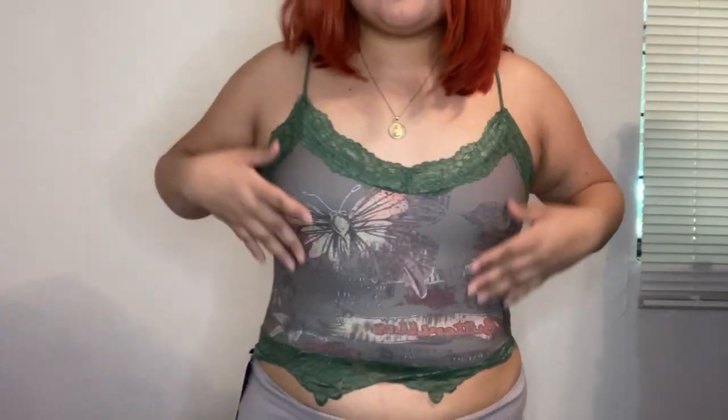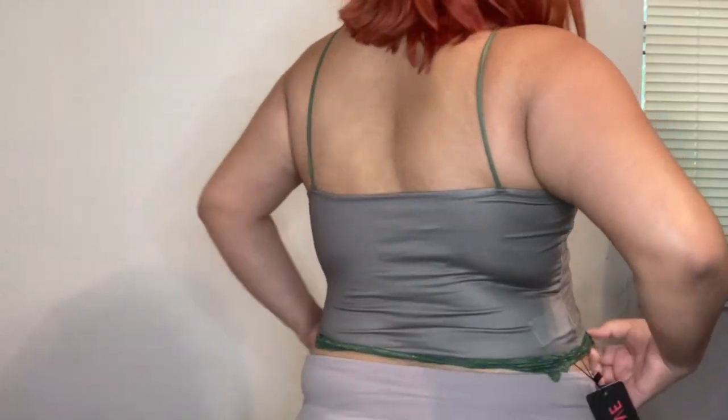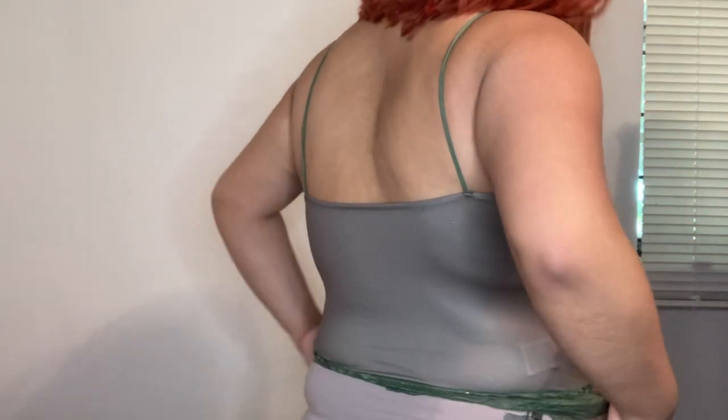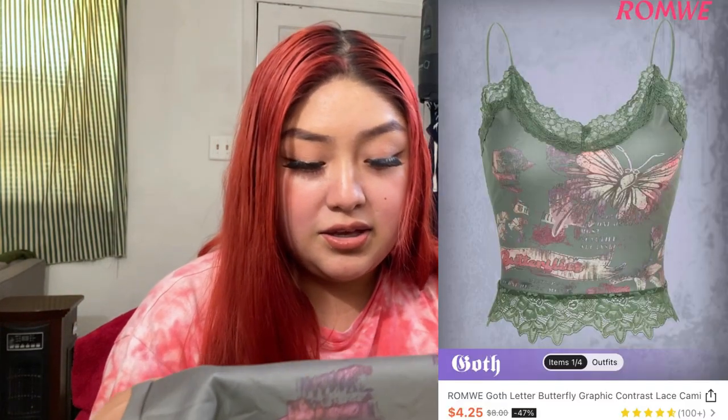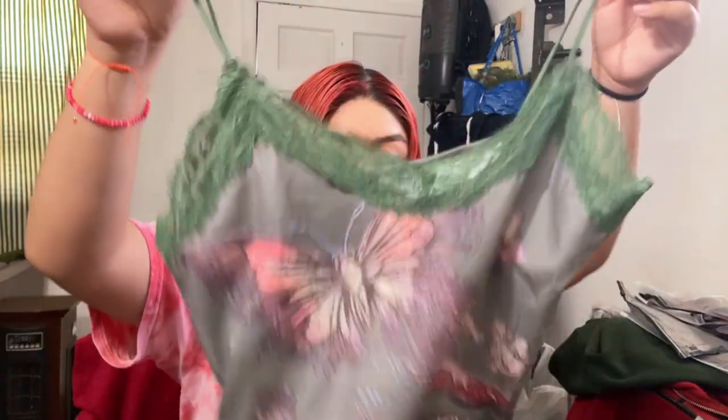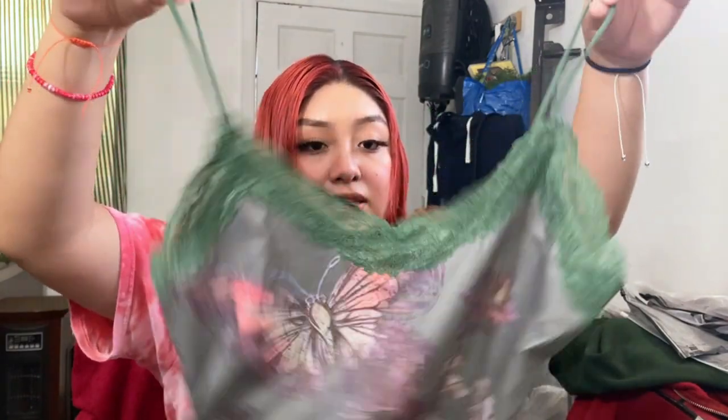Next is another Romwe piece, size medium. This is really pretty — I like it a lot. It's like a green with butterflies on it. It says butterflies and it's just really pretty.